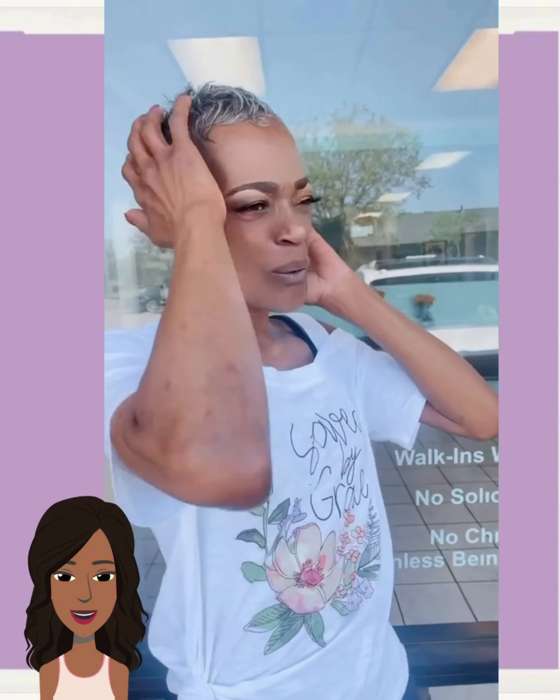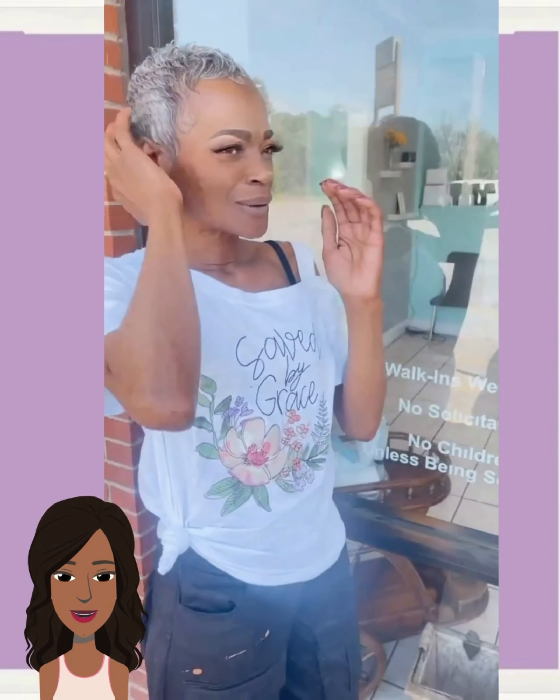If you guys feel inspired by any of these hairstyles, options, and ideas, please be sure to give today's video a big thumbs up, hit that subscribe button, and you'll stay up to date on all the latest and hottest black hair trends.